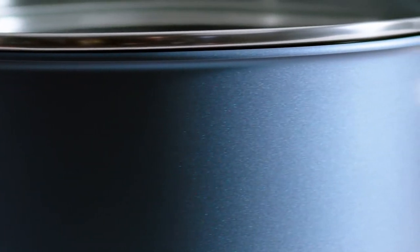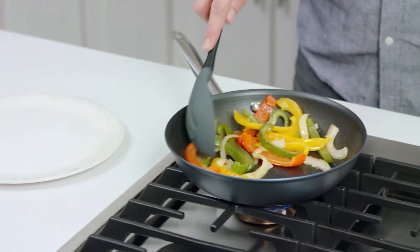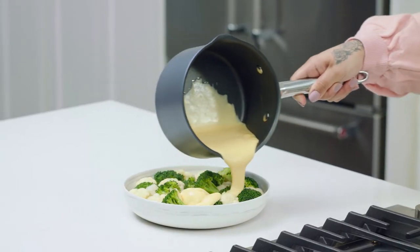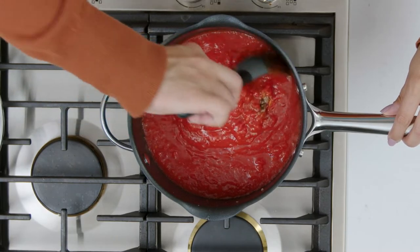Brilliance nonstick cookware is made of hard anodized aluminum with a stainless steel bottom. These materials together work to make the pans strong enough to hold up to everyday cooking, heating quickly and evenly so you'll get great results every time.